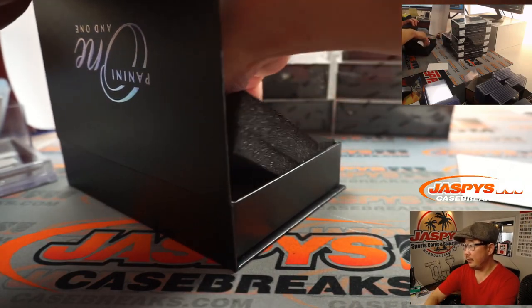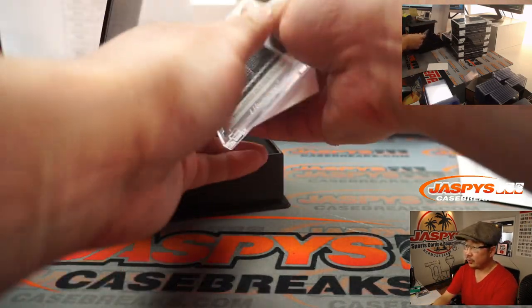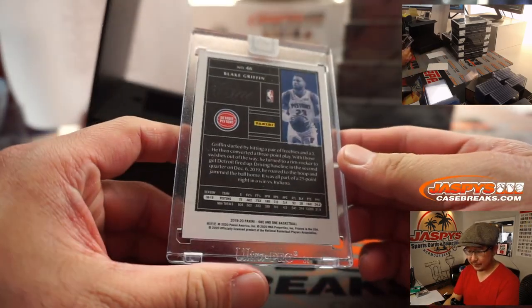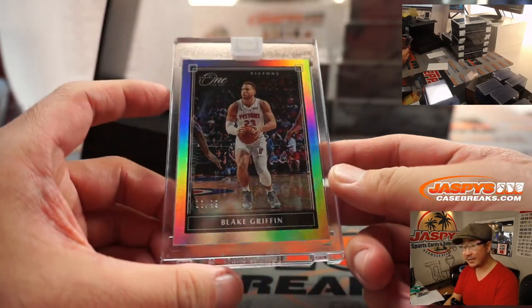Here's the hit. Here's the card: looks like for the Pistons it's Blake Griffin, 7 out of 99. Pistons 7 — that's for Christopher.